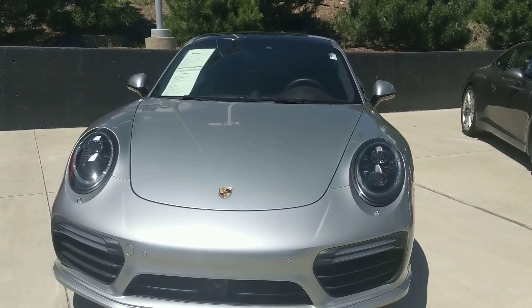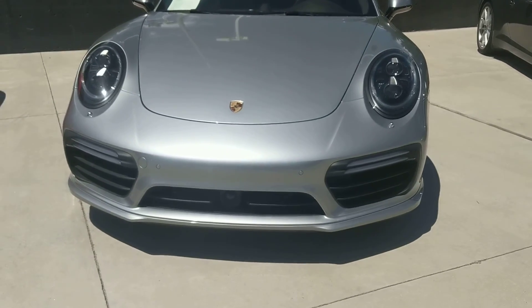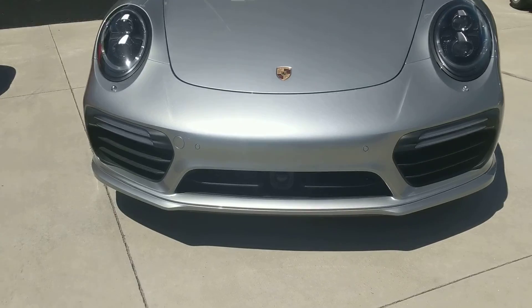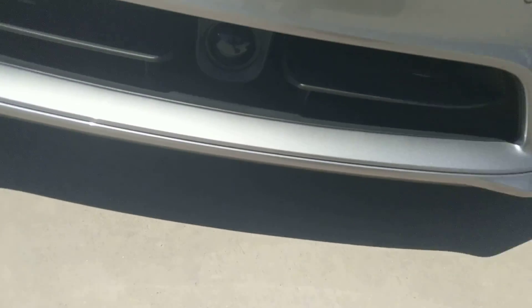Hi Ed, this is Nancy here at Porsche Colorado Springs, coming at you from this beautiful 2017 Turbo S. It has about 5,500 miles on it and yes, it does have adaptive cruise control, as evidenced by that little eyeball right there.